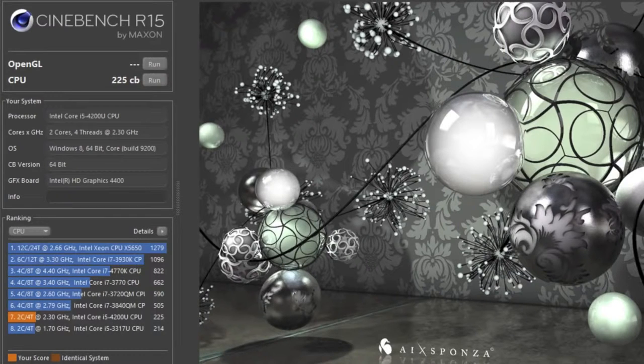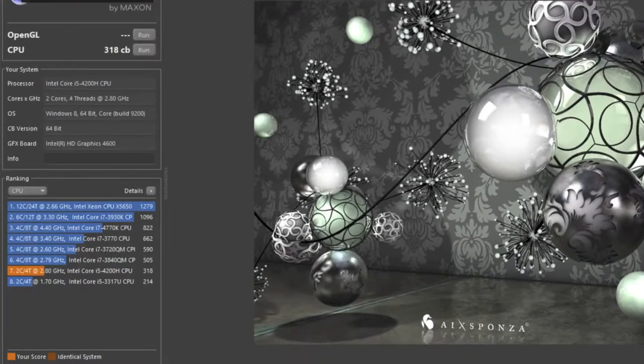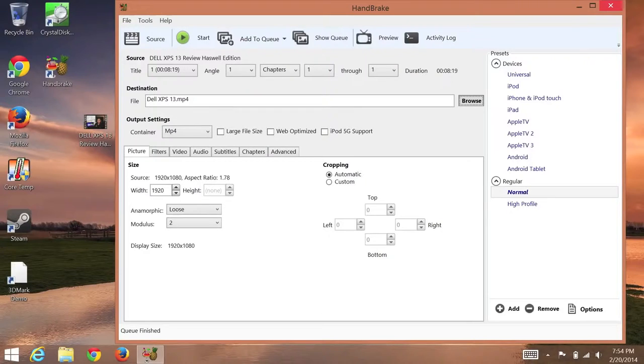Let's test CPU performance using Cinebench R15. The Dell XPS 13 scored 225 CB. If you need better performance from the XPS 13, there is a dual core i7-4500U available that retails for $1,649. The Dell XPS 15 scored 318 CB thanks to its faster dual core processor. For even better performance, you can select the high-end XPS 15 which features an Intel Core i7 quad-core processor.